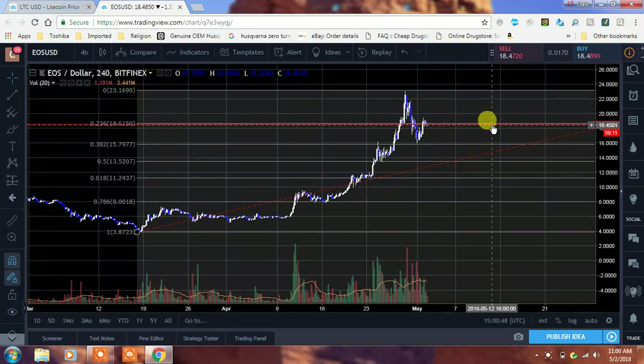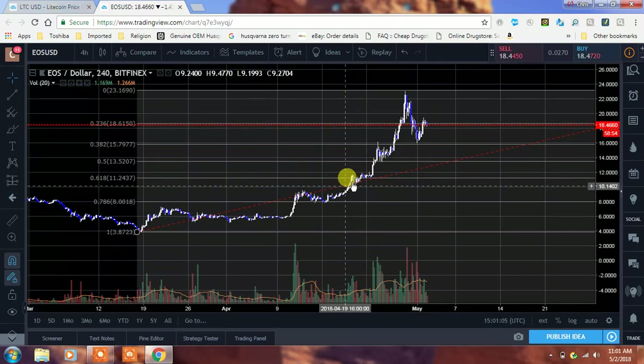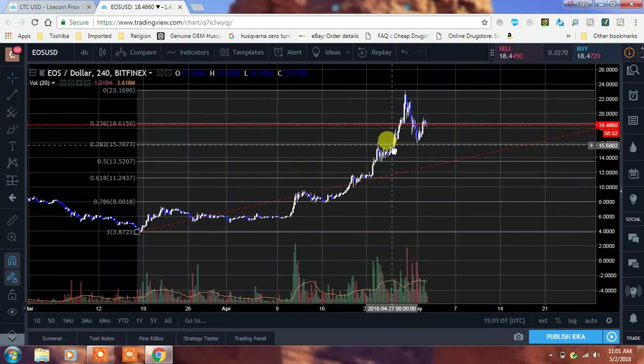The first two spots I was looking at were the 23.6% retracement and then the 38.2%. And guys, look how crazy that is — it wicked down to that 38.2%, that $15.79, and now we're back up and we're flirting with the 23.6% line at $18.61. That's what I'm telling you: when you have those massive spikes, there's always going to be pullbacks and there's always going to be an opportunity to buy in a little bit cheaper.